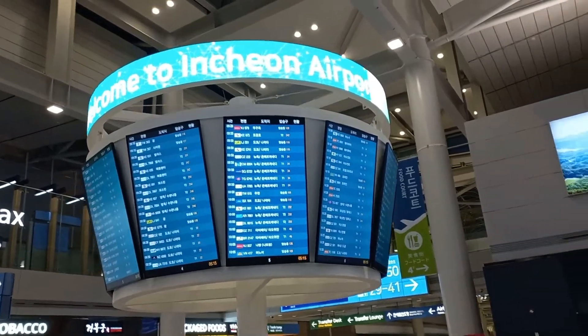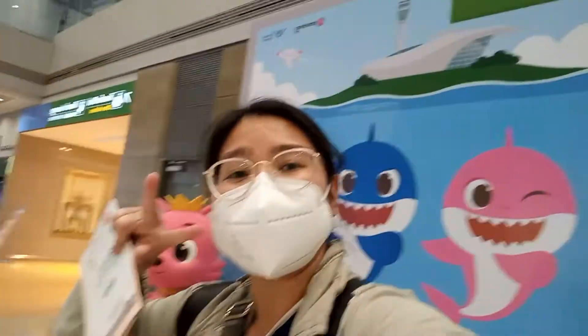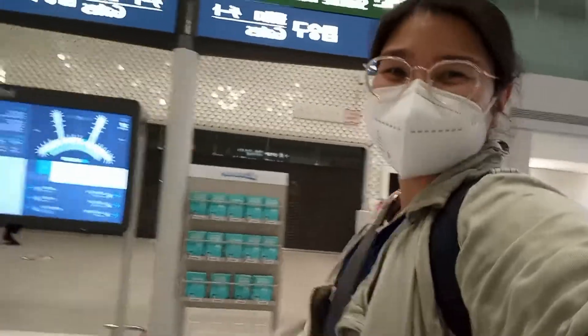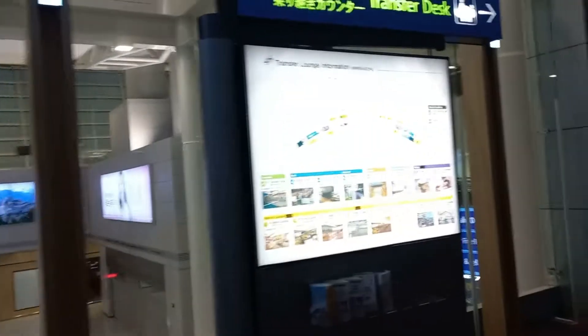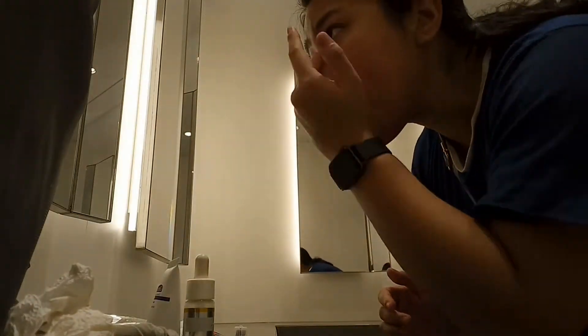Welcome to Incheon Airport. I arrived at the airport very early in the morning, and the first thing I had to do was go to the transport desk to get my boarding pass for my next flight. I also went there to look for an area where I could take a nap so I could get ready for a whole day of fun at Incheon Airport.